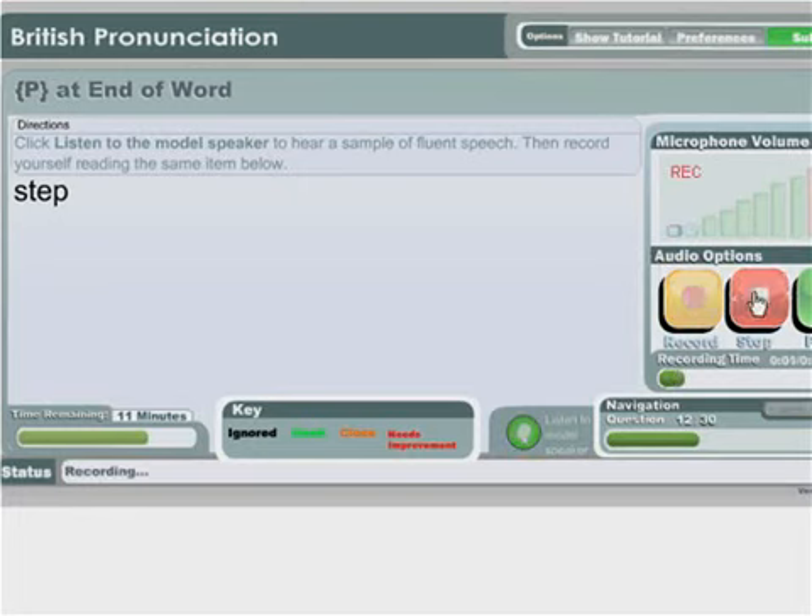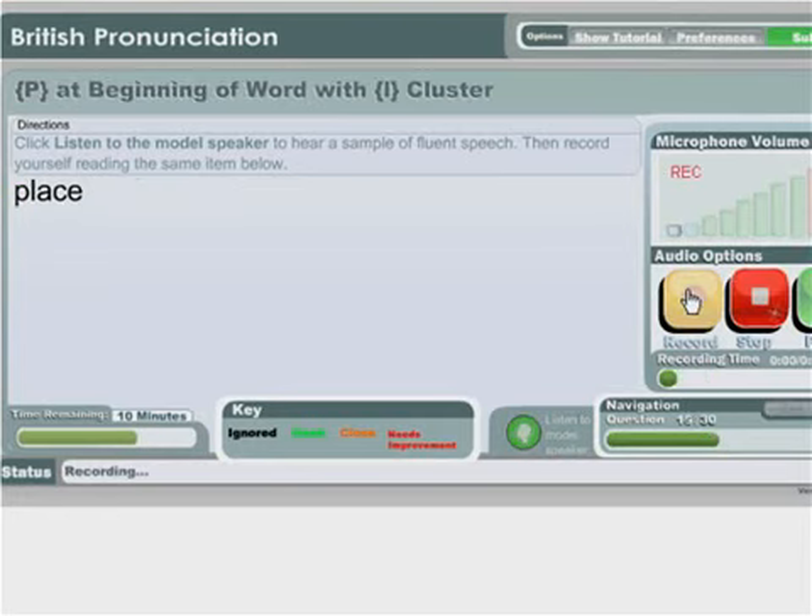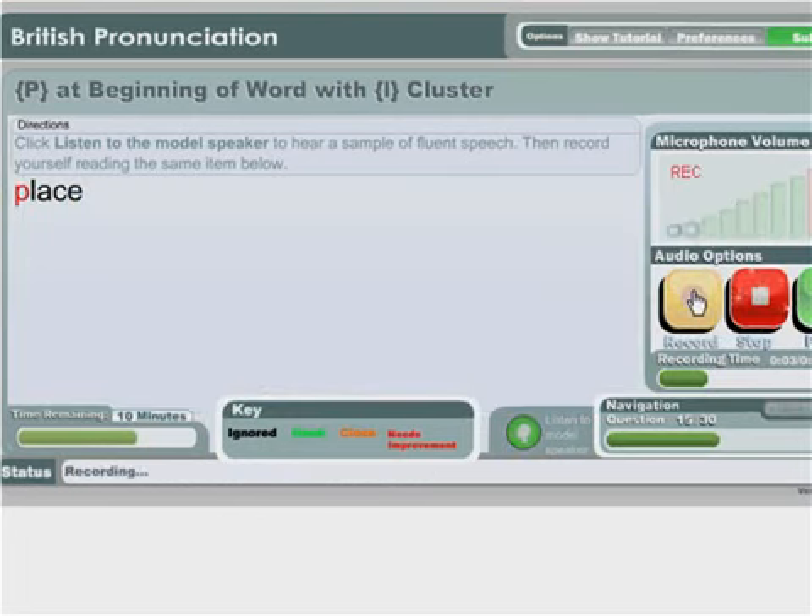The student practices P-sound words: Step, Pray, Play, Present, Pleasant, Place.